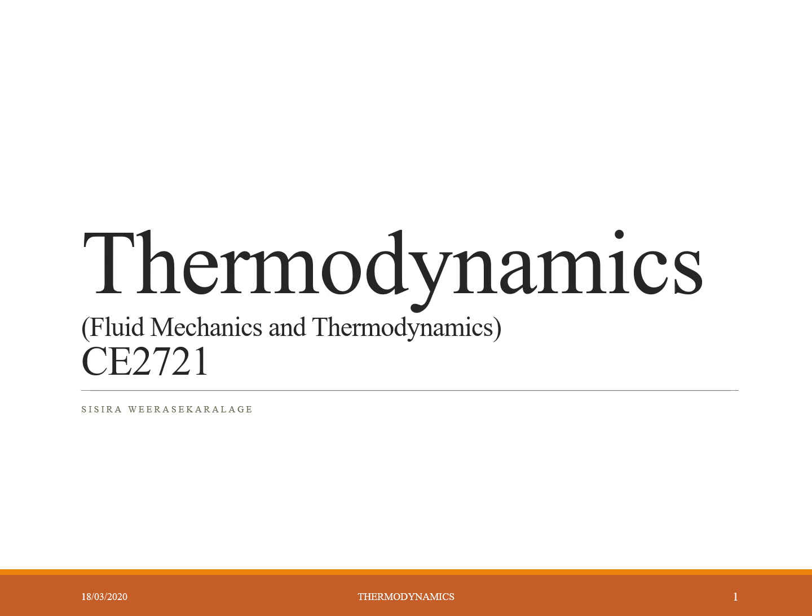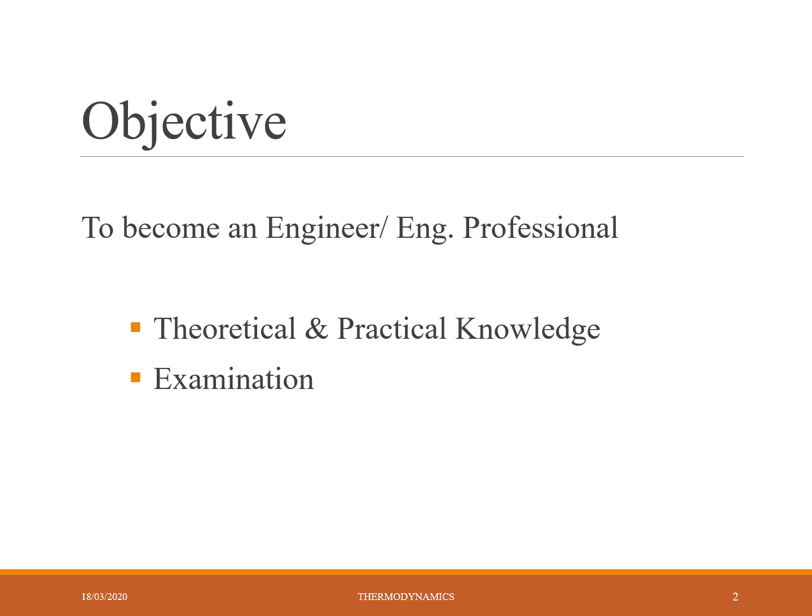What is our main objective? To become an engineer or engineering professional. In order to do that, we need theoretical and practical knowledge, and we have to go through examinations. So we should study well, concentrate much, and commit more time for study. Even though we need refreshments and entertainment, we should give priority for studies — otherwise we may fail. Keep it in your mind.